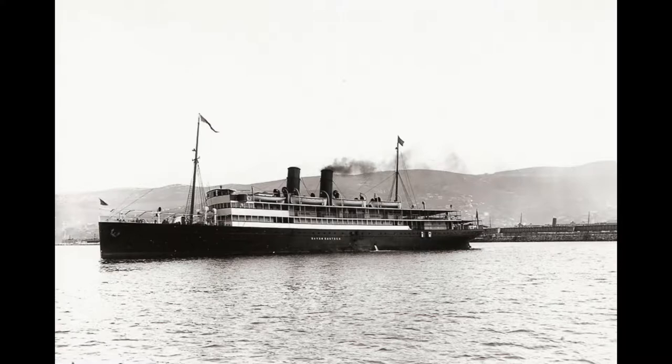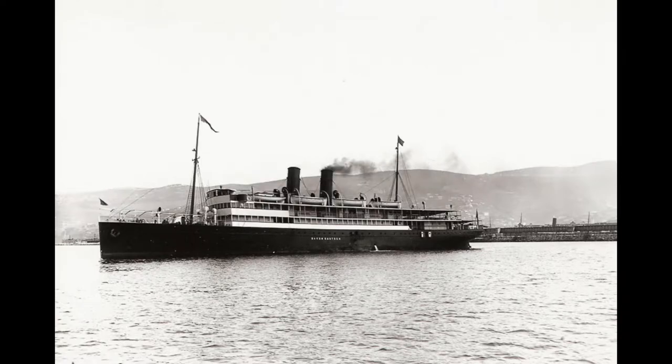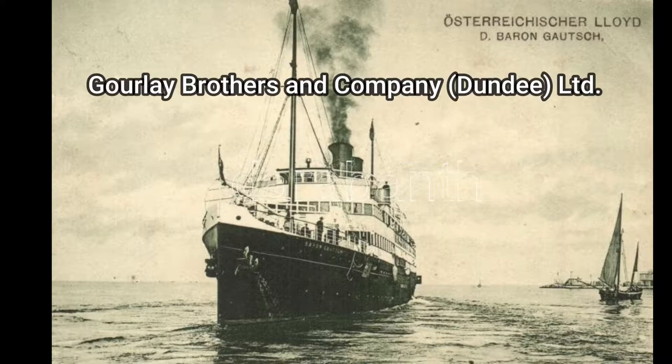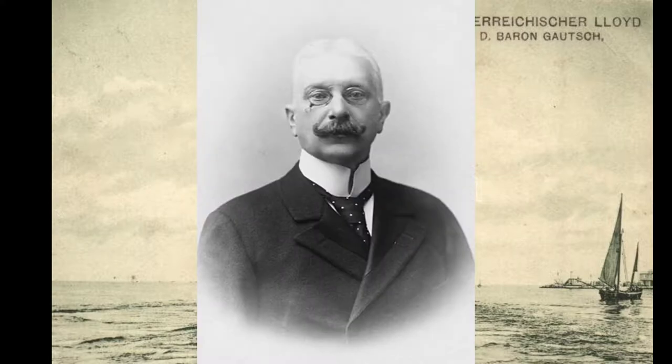What is the SS Barun? The SS Barun, or Barun Gost, was an Austro-Hungarian passenger ship. It was operated by a ship company and was built by the Gurley Brothers shipyard in Dundee, United Kingdom. The ship was named after the former Austrian Prime Minister and Interior Minister, Paul Gosh von Parkinson.